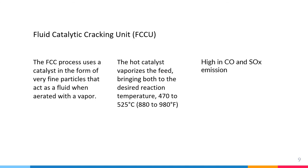Today we will be covering four main processes which emit the most emissions within petroleum refinery facilities. The first one is the fluid catalytic cracking unit, or FCCU. This process uses a catalyst in the form of very fine particles that act as a fluid when aerated with vapor. Fresh feed is preheated in the process heater and introduced to the bottom of the vertical transfer line or riser with hot regenerated catalyst. The hot catalyst vaporizes the feed, bringing both to the desired temperature within 470 to 525 degrees Celsius. The hydrocarbon vapors are separated from the catalyst particles by cyclones in the reactor, and the reaction products are sent to the fractionator for separation.